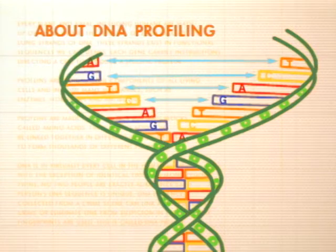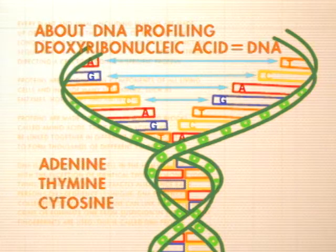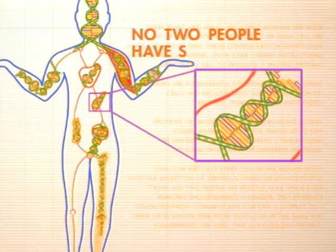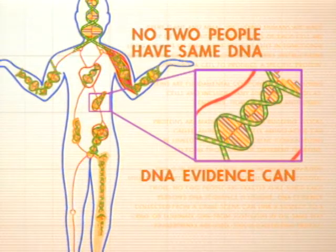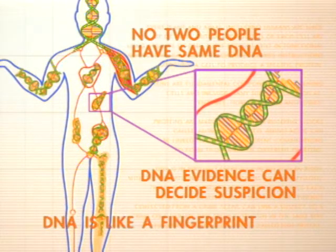DNA — deoxyribonucleic acid — is the molecule responsible for every person's genetic makeup. It is composed of four nucleotide bases, arranged in a double helix or spiral. DNA is in virtually every cell in the human body. With the exception of identical or monozygotic twins, no two people have the same DNA. Since each person's DNA sequence is unique, DNA evidence collected from a crime scene can link a suspect to a crime or eliminate one from suspicion, in the same way that fingerprints are used. This is called a DNA profile.